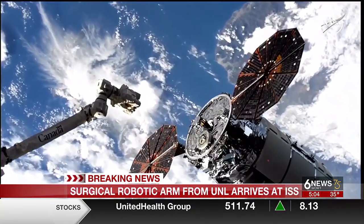Now, the robotic arm has been worked on for two years, and it's the first to be tested at the ISS. Plus, a fun fact here — it's about the size of a microwave oven. On your side in the newsroom, Taylor Johnson, 6 News.